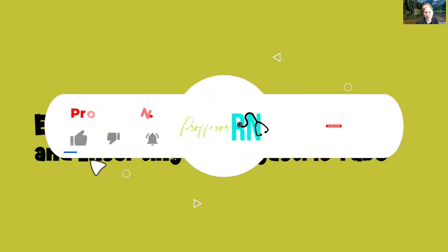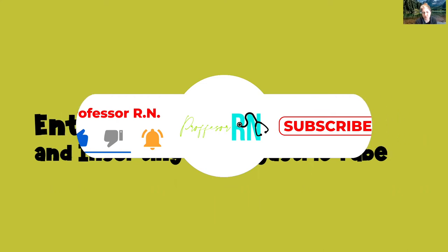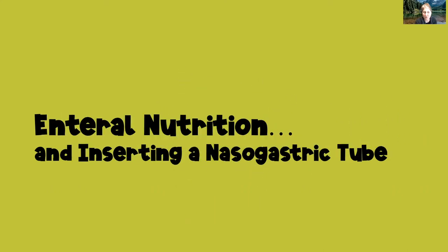Hey guys, welcome back to my channel, or welcome if you're new here. My name is April and I've been a nursing instructor for more than 10 years. Today we're going to talk about enteral nutrition and we're going to watch a quick video clip on how to insert a nasogastric tube.